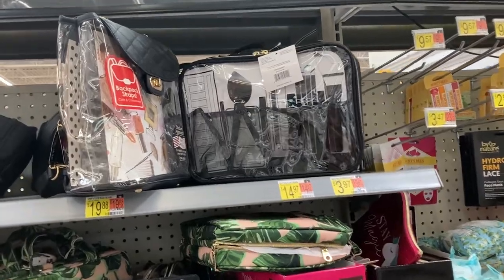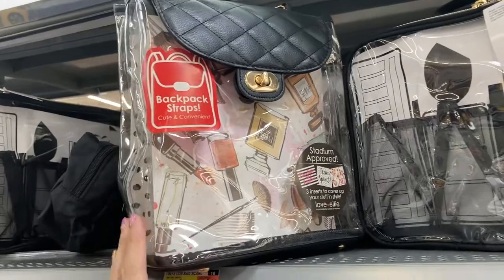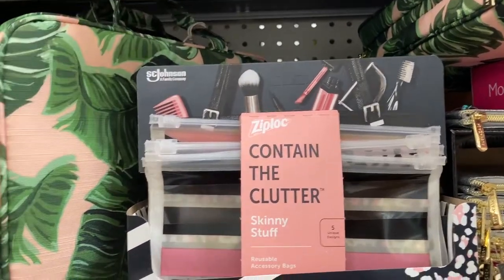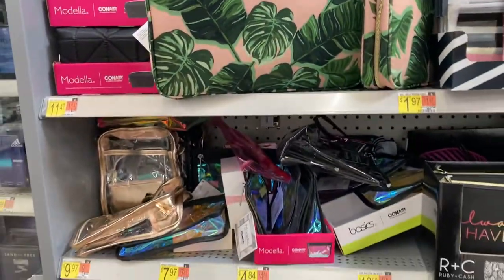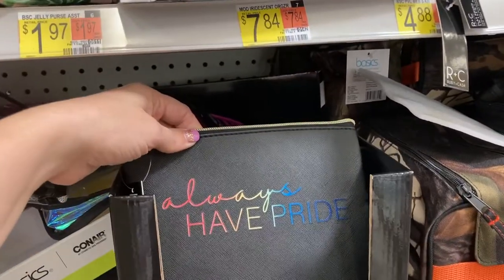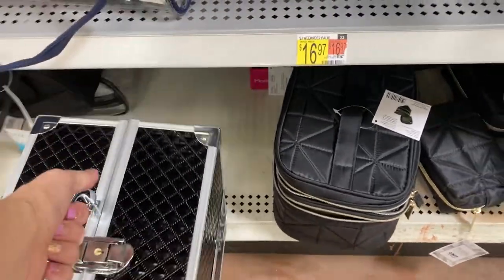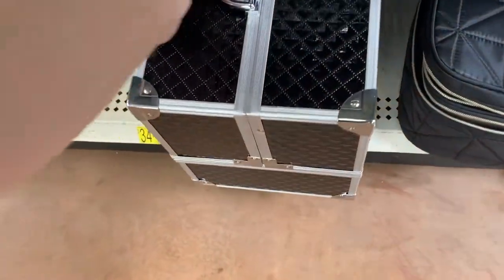In this section they have all of the different makeup organizers and bags. Right here is like a backpack one — cute and convenient. This one comes with five unique designs and is for skinny stuff — contain the clutter. I really like this one, that's a nice makeup bag. Lots of different options here. They've also got some boxes down here at the bottom — really nice if you have a lot of makeup to carry, like if you're a makeup artist.